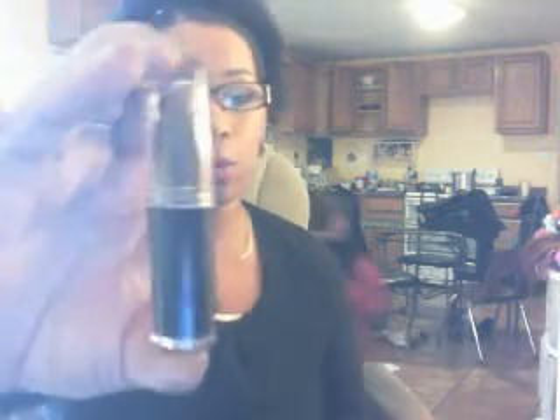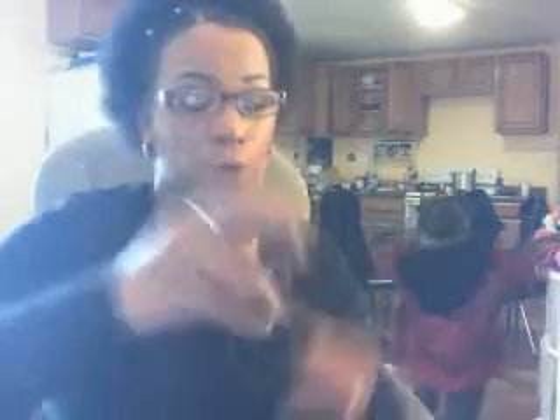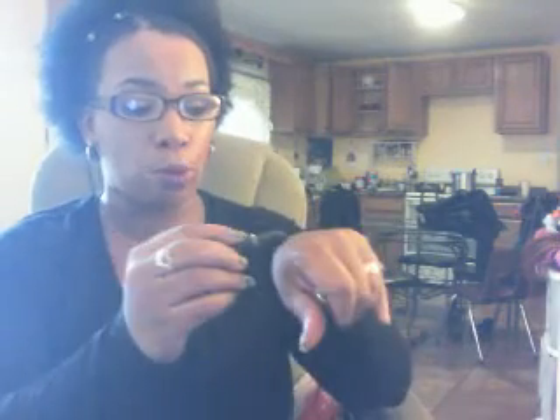The lipstick I got from Dollar General. This is by Wet n Wild and it's in the color Cherry Bomb, number 918D. It's a really pretty dark red burgundy shade. Really pretty.